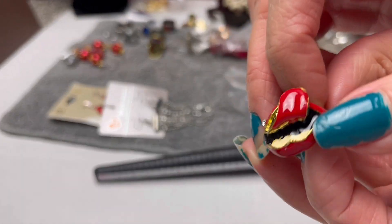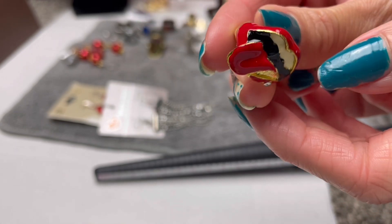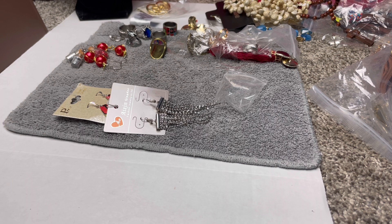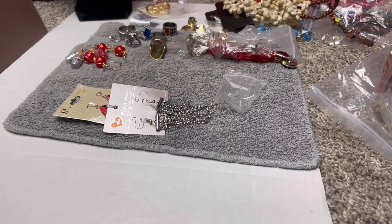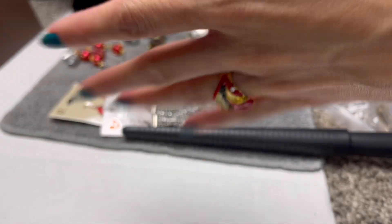A fun little enamel ring — it's like a tongue and lips design. It'd be funny for someone's Halloween. It does need some cleaning. It is a size 5 — I'd say in the $5 range.